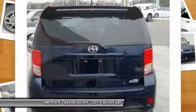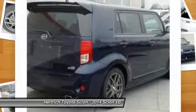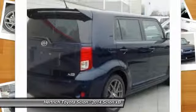This XB's nautical blue metallic on dark charcoal color combination will make heads turn. More information about the 2014 Scion XB.